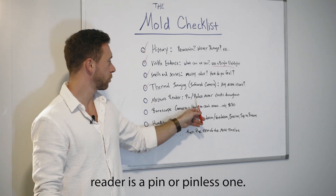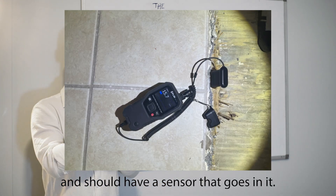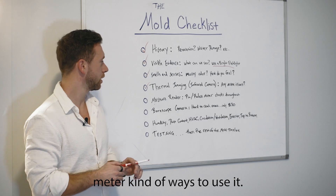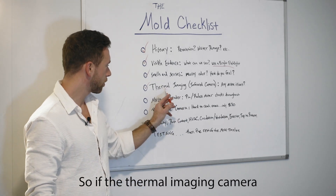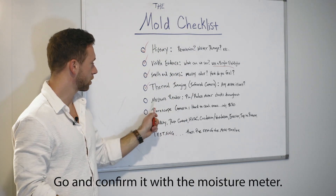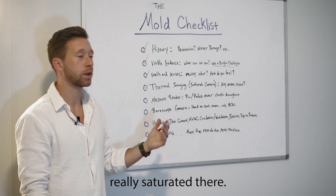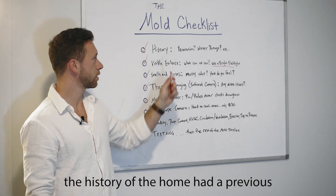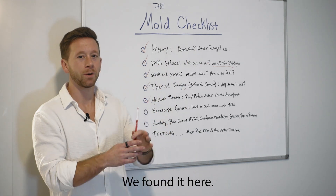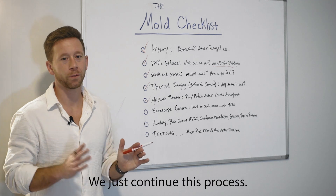Next up: moisture reader. A good moisture reader is a pin or pinless one — you're either going to puncture the material to see if it's wet, or just put a surface meter on there. It's very dependent on the type of material you're on and what the dry standard is. If the thermal imaging camera is showing a funky dark blue spot that's likely moisture, what do I do? Go and confirm it with the moisture meter. I put the surface meter on it, get a photo, and maybe put the pins in to see if it's really saturated there. Many times it is. We have a high likelihood — the history of the home had a previous leak, the visible evidence is showing us something, we're smelling something, we're finding high likelihood of a mold issue.